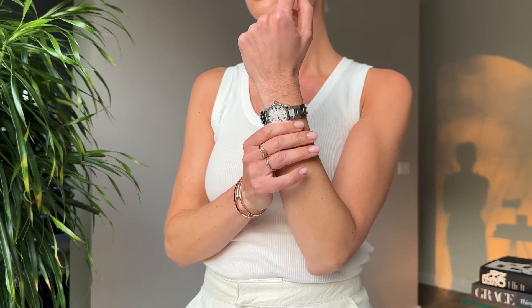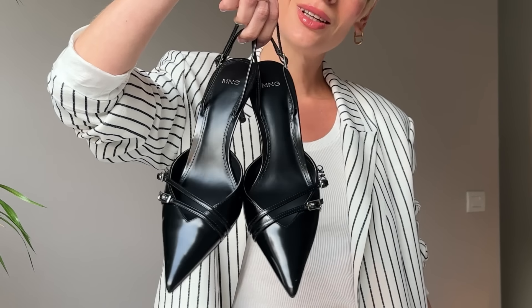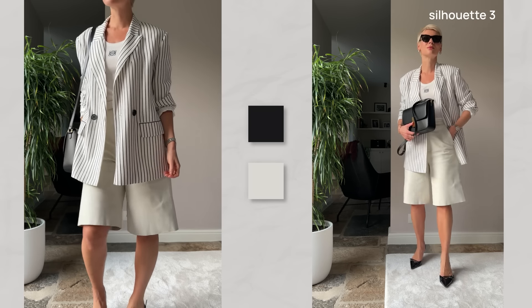When I opt for white bottoms and an extra loose layer, I like to balance it out with heels to elongate the silhouette and create a statement yet flattering look. Here I chose white bermuda shorts paired with a tank top and a loose-fitted blazer. To add length and make the look more polished, I added pointed toe slingback shoes with kitten heels, and finished the look with a structured bag and sunglasses.